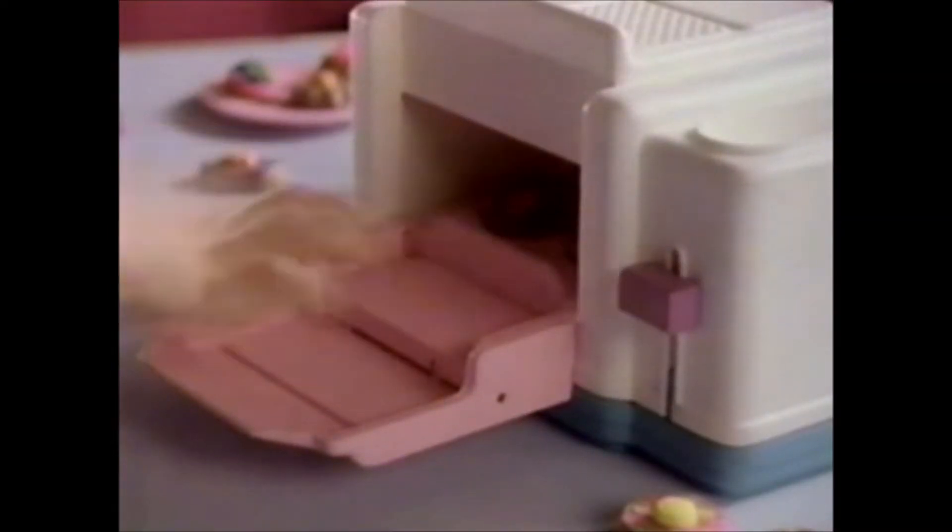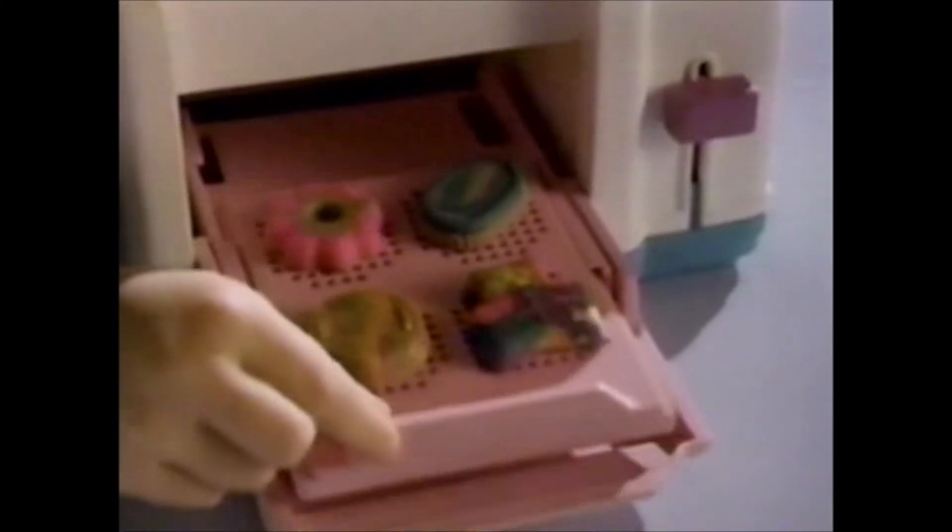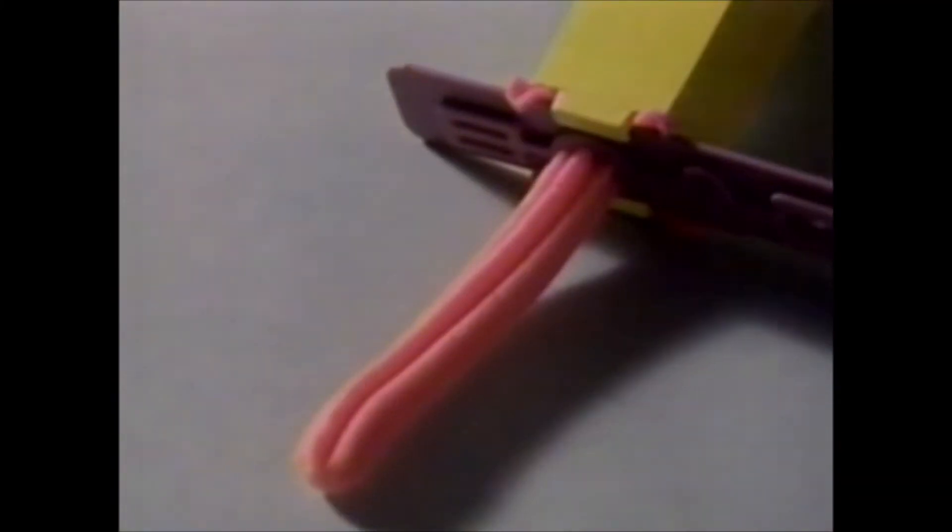Pop them in the oven, bake them just so. When the timer goes off, cookies Play-Doh! Play-Doh's cookie-lovin' oven comes with everything you need. Cookies? Play-Doh cookies!